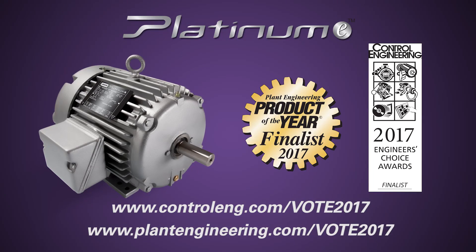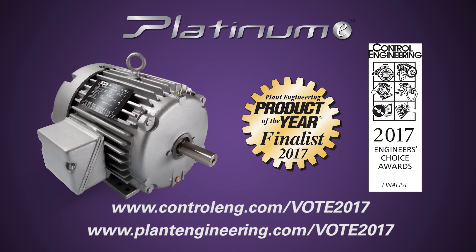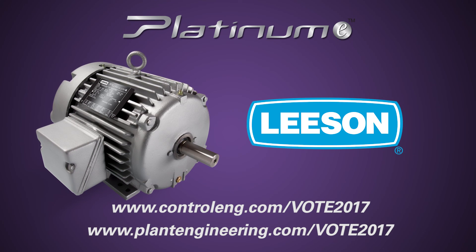Help us bring the Platinum E to victory by voting now for Product of the Year. Thank you.